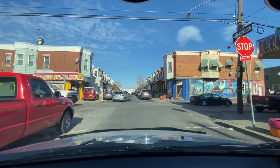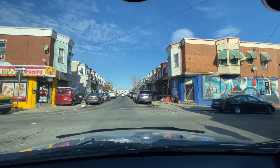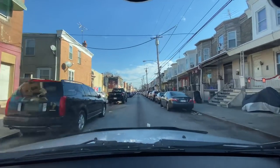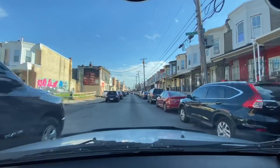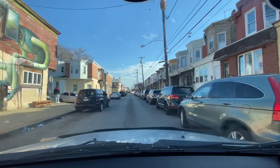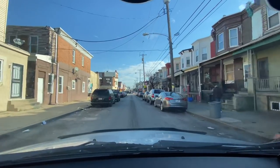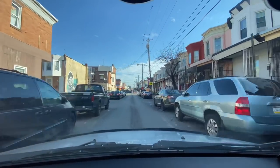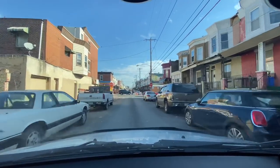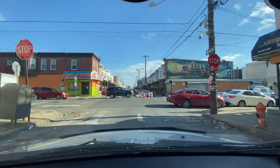We're on E — I believe this is Ontario. Passing Crystal Street on my left, Tampa Street on my left, then Keim Street on my left going up. This is the homie Rain's neighborhood — the graffiti artist Rain. This is his neighborhood.